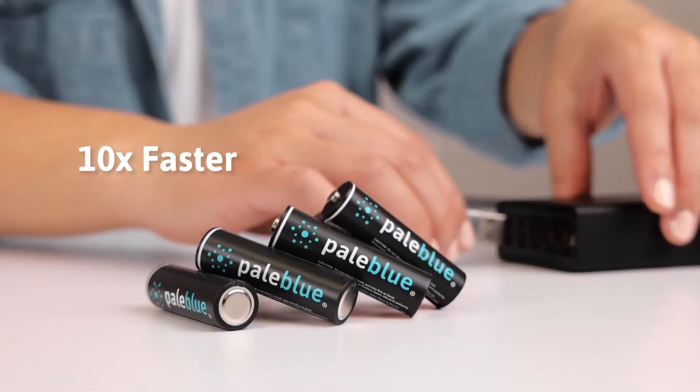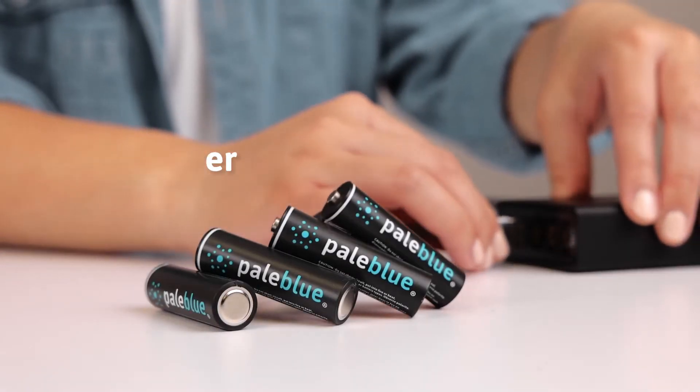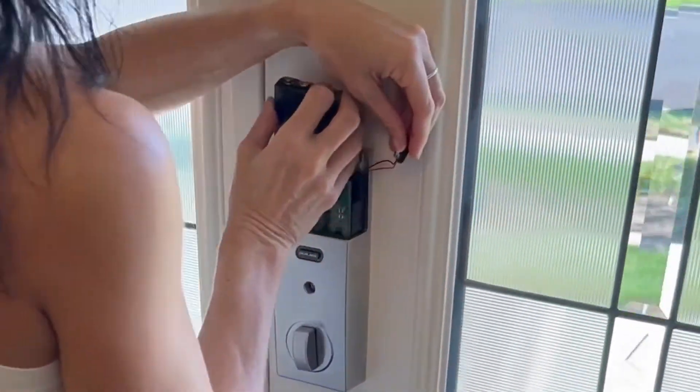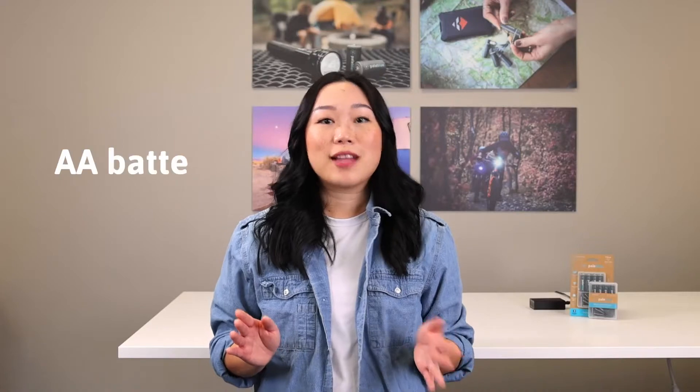Pale Blue batteries charge 10 times faster than the standard rechargeable battery. With our convenient USB-C charge port and multi-battery charging cable, your AA and AAA batteries fully charge in under an hour. Now that's fast.